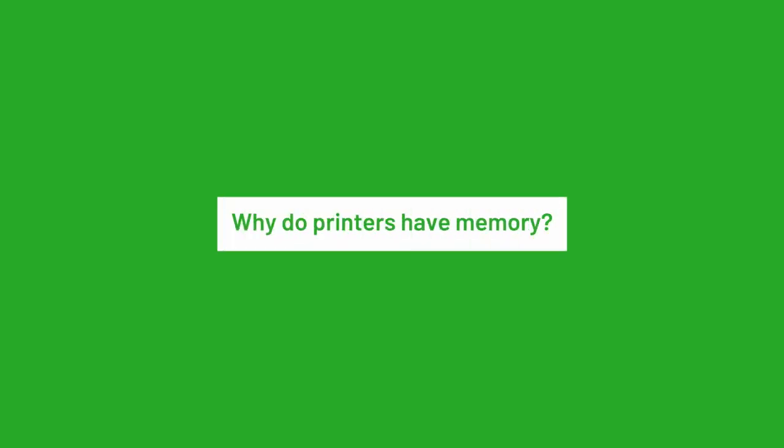Why do printers have memory? To make your printing faster. Printers need a little bit of memory to help them store and process print jobs. They get help from the print driver and print spooler, but they need their own memory capabilities so they don't rely solely on the computer — it's just sharing the load. Zero printer memory would mean if the computer RAM gets overloaded, your print speed would immediately slow down. Printer memory means your printer can be somewhat independent for some parts of the printing process.